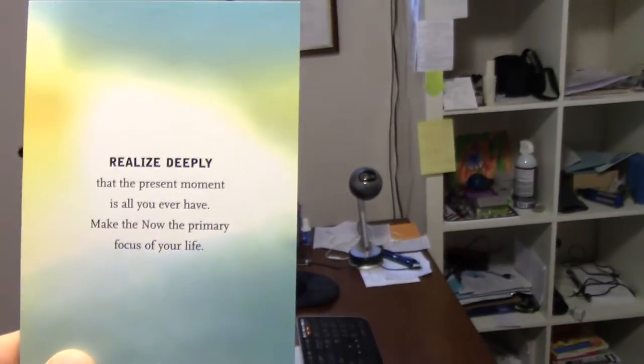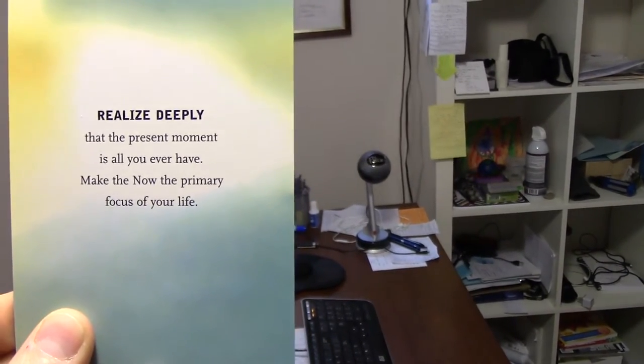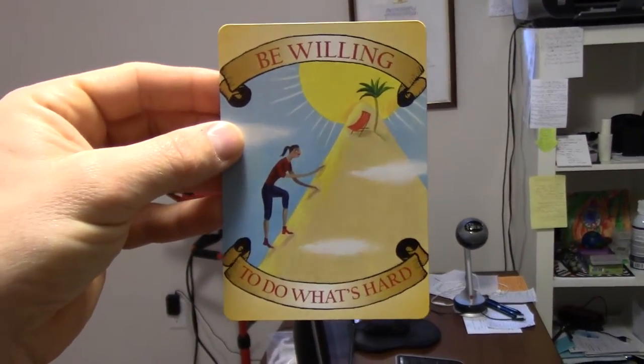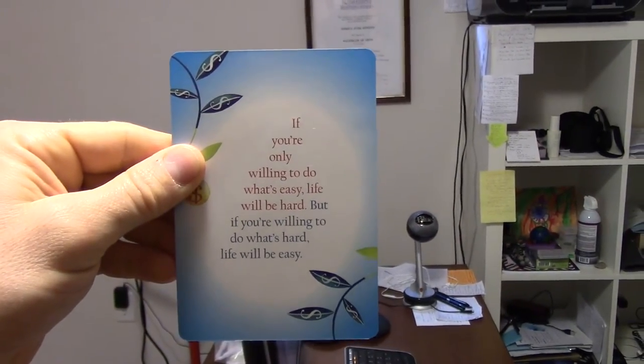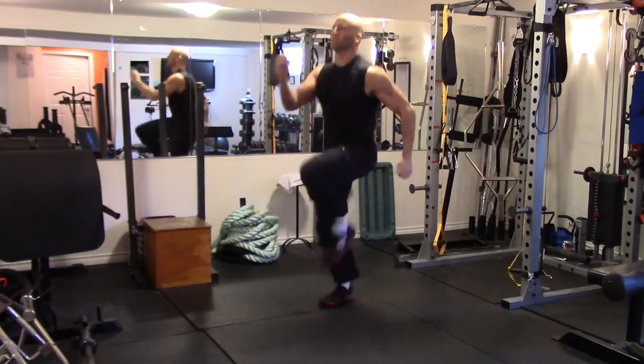Let's see what we got here. 'Realize deeply that the present moment is all you ever have. Make the now the primary focus of your life.' Aww yeah! Solid advice. 'Be willing to do what's hard. If you're only willing to do what's easy, life will be hard. But if you're willing to do what's hard, life will be easy.' Very true. Alright, let's do the hard — let's get it on.